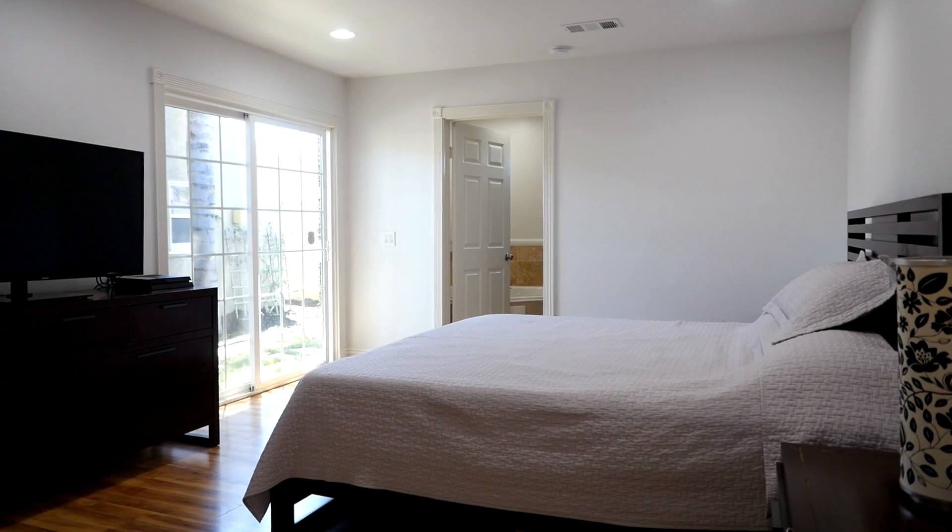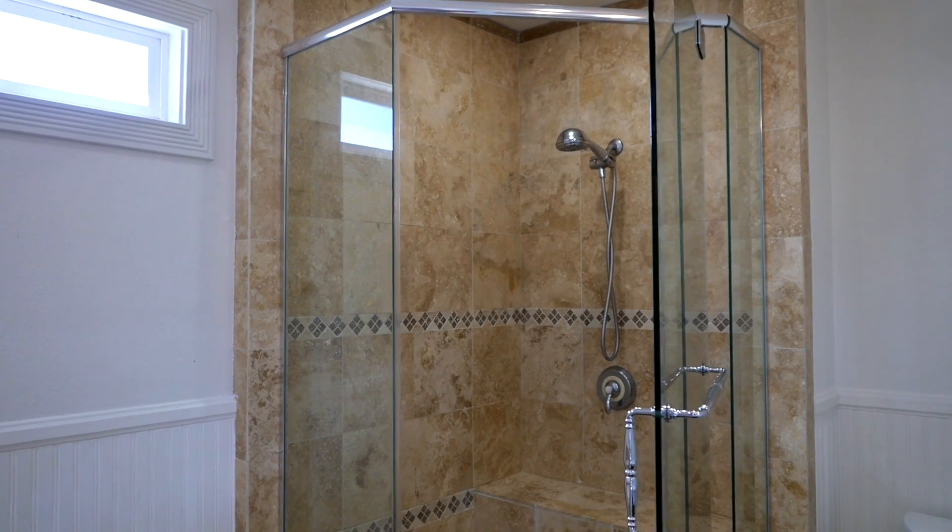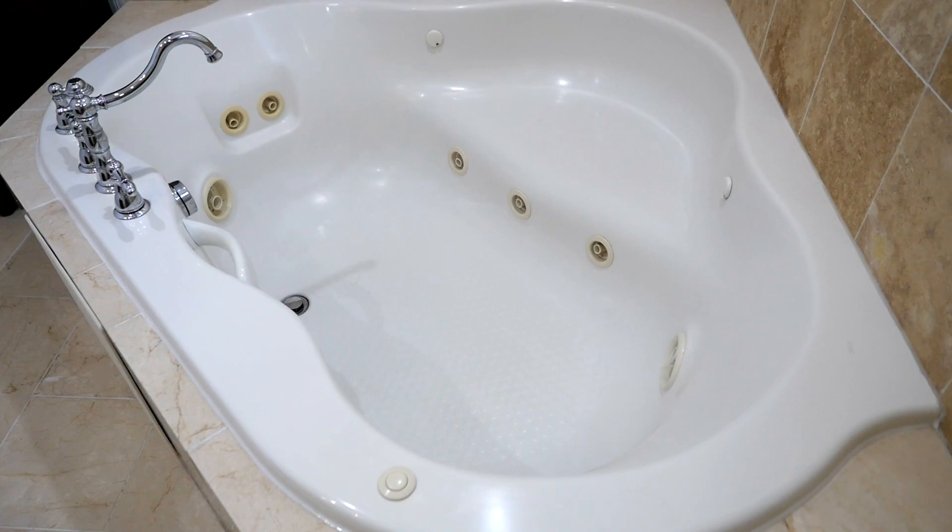Spacious master bedroom with ample closet space takes you right into the master bath with a luxurious spa tub and direct access to the outdoor space.